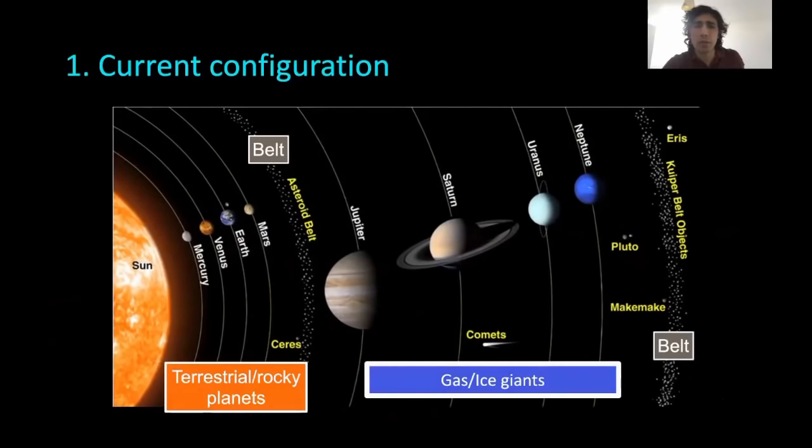First of all is the current configuration of our solar system. The major planets are grouped into two main groups. We have the inner planets closer to the Sun — Mercury, Venus, Earth, and Mars — and these are predominantly made up of rocks and metals.